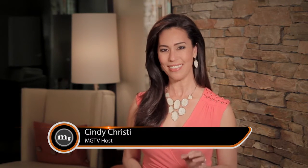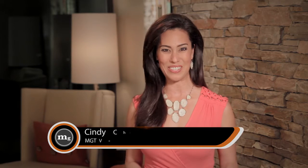Hi, I'm Cindy Christie and you're watching MGTV. In this episode, we're going to learn about indoor air quality and why it's such an important part of the Modern Group's performance build formula.